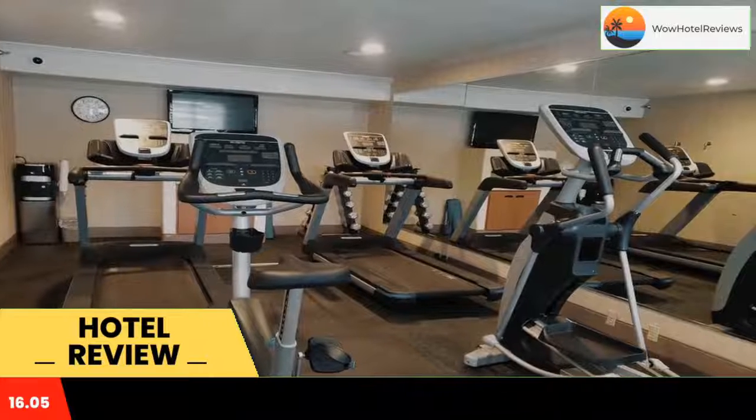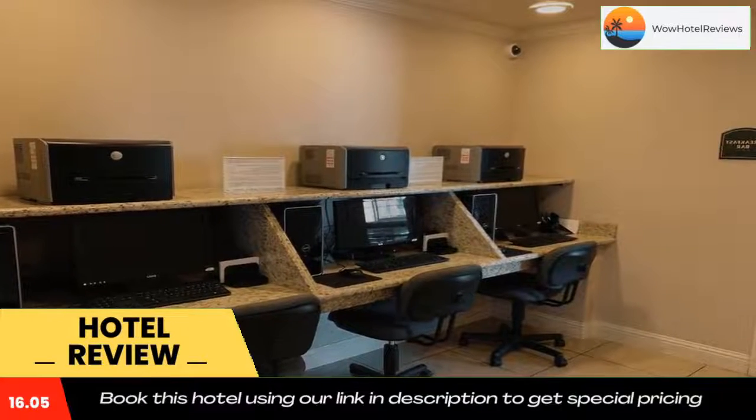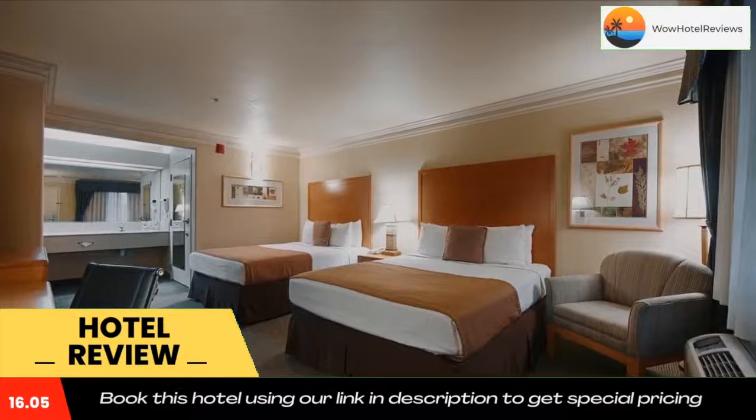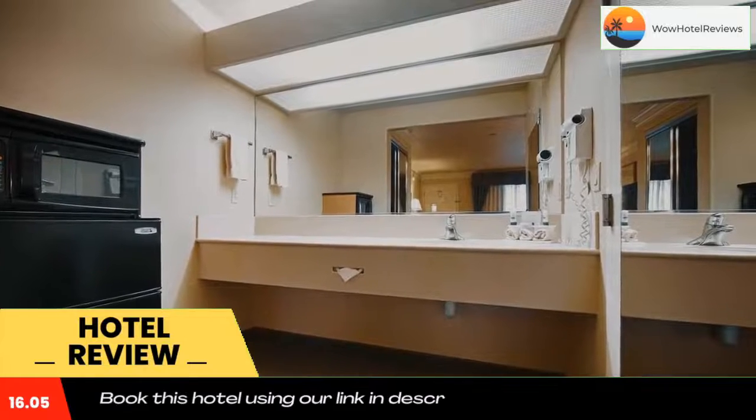At Best Western Inn and Suites Lemur, you will find a 24-hour front desk. Other facilities offered include a business center and vending machines offering snacks and drinks. The property offers free parking. Lemur Golf Course is 1.7 miles away from the property.